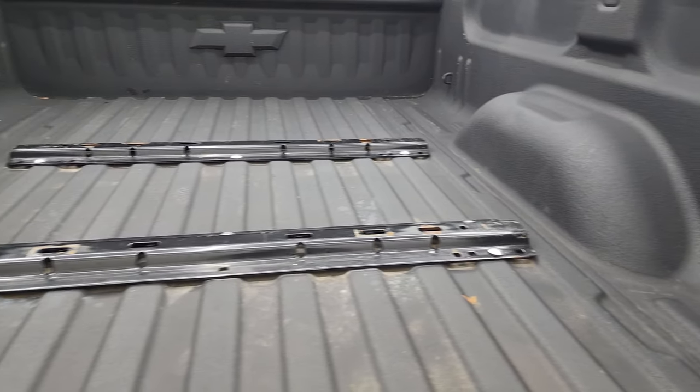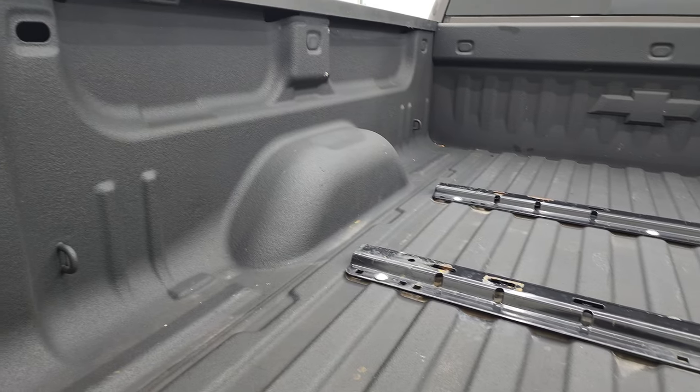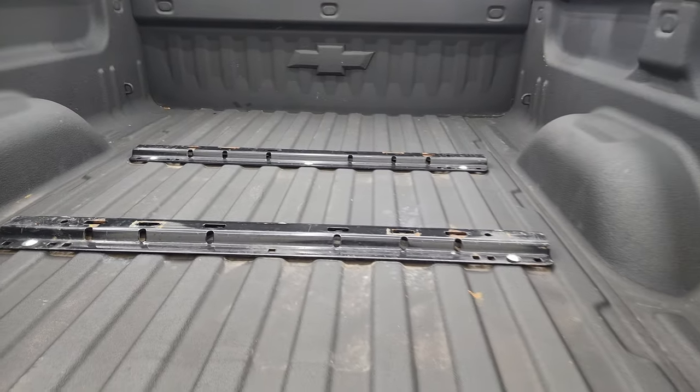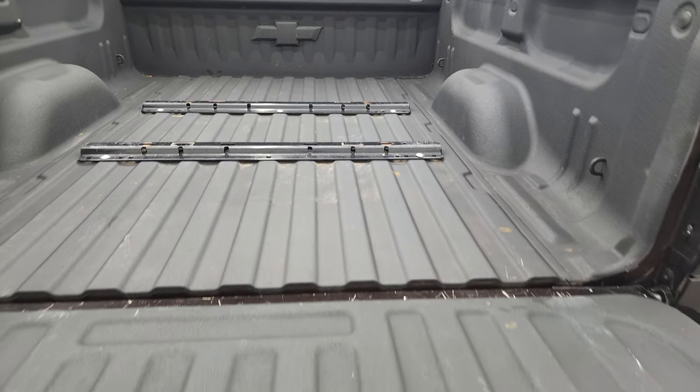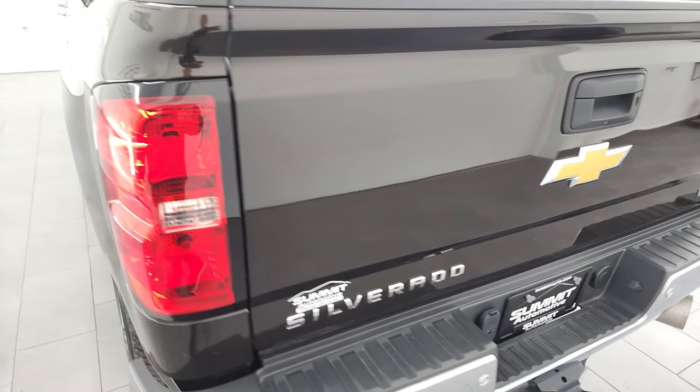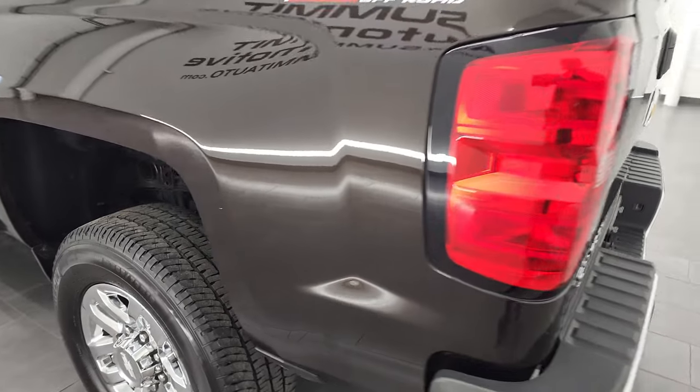The bed is in really nice condition. It does come with a very nice spray-in bed liner. You get LED bed lighting and fifth wheel bed rails if you want to put a fifth wheel back here — it's all set to go. The spray-in bed liner goes onto the tailgate as well, and it does have the easy lift assist, so it's very easy to close.